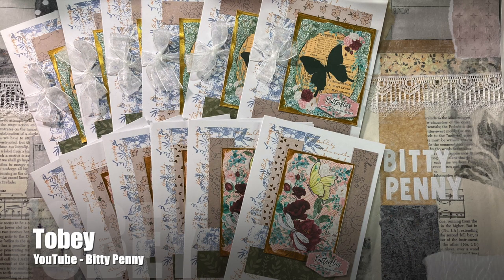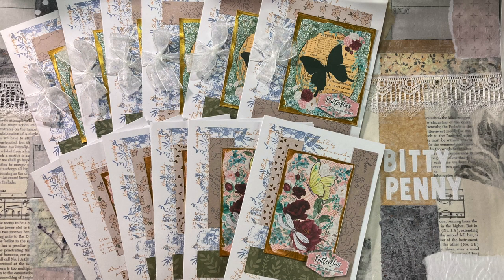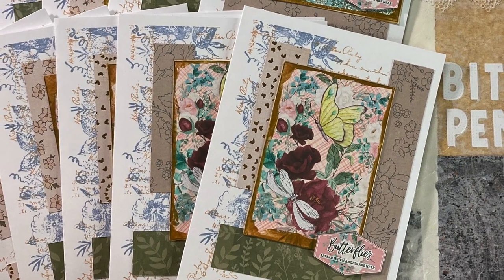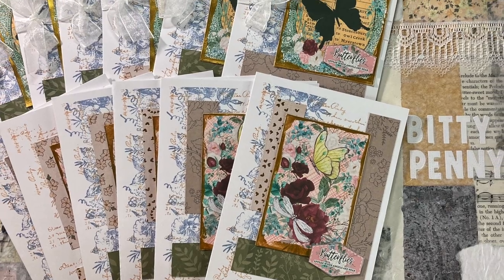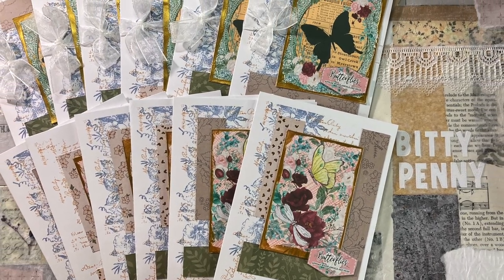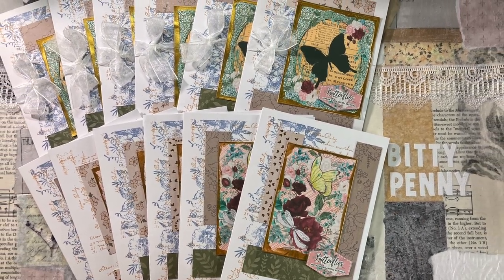And speaking of playing around with the pieces, up next is a look at Toby's cards, who shares on the Bitty Penny channel. She has used the cutting guides but rearranged her pieces for a completely different look.